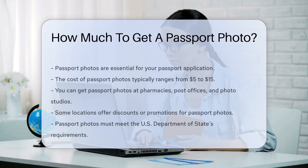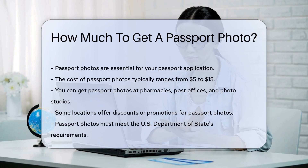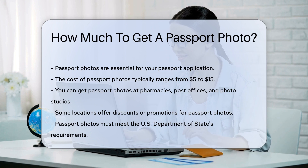Passport photos are essential for your passport application. The cost can vary depending on where you get them. Typically, prices range from $10.50 to $15. You can have your passport photo taken at many locations including pharmacies, post offices, and photo studios.